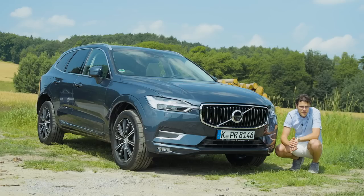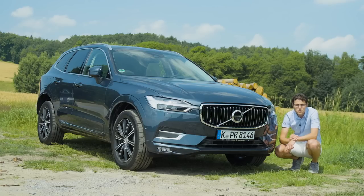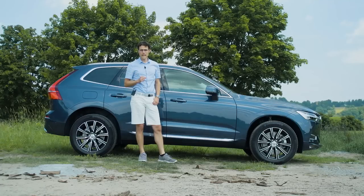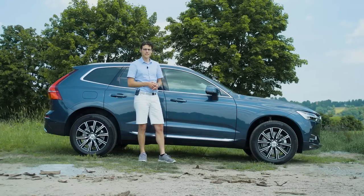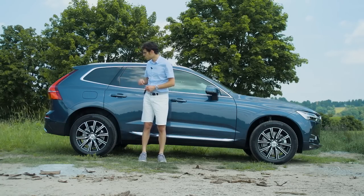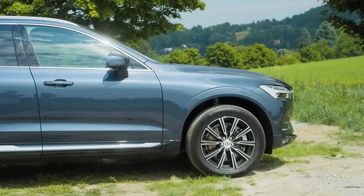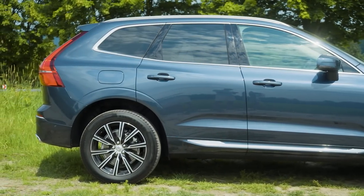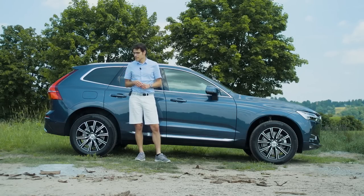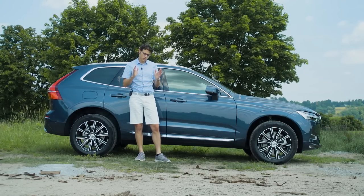I'll soon show you the R-Design. To save money, I always advise going for low or mid trim levels so you don't pay too much. Later I'll also tell you more about the prices. 4.68 m or 15.3 ft is the total length of the all-new XC60 — not much different from the predecessor, just 4 cm longer, but the wheelbase has been lengthened to create more space in the interior. This vehicle is 27 cm shorter than the XC90, the bigger brother.